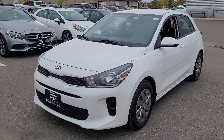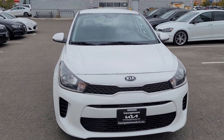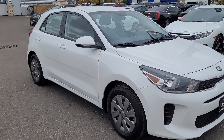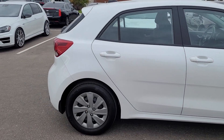Hi y'all, it's Marcus at Georgetown Kia. Just wanted to thank you for coming by the dealership to look at this 2019 Kia Rio with me. Hope you like what you saw, and just thought I'd do a quick walk around video to remind you of this wonderful little car.